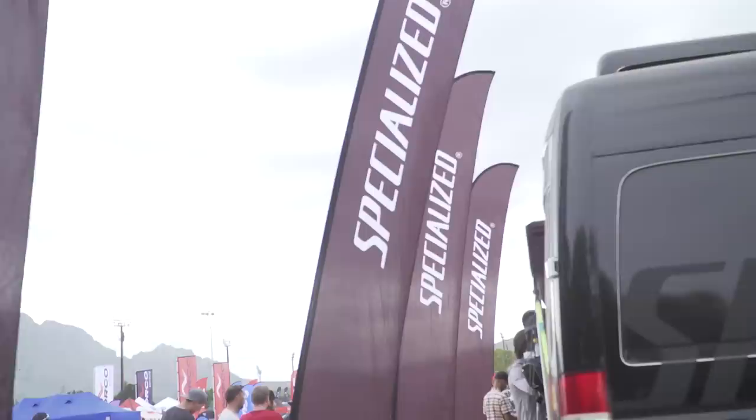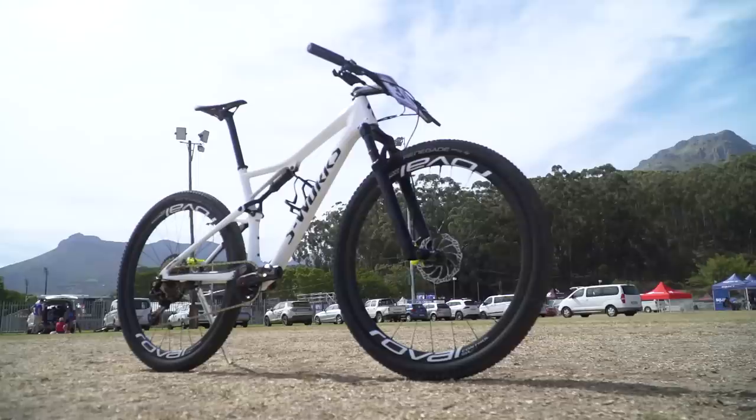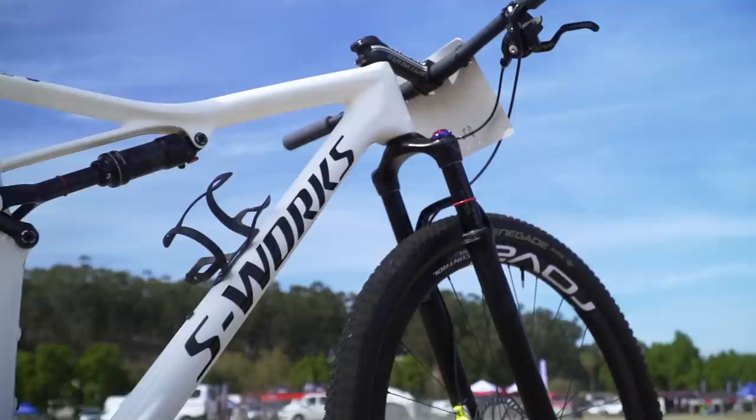Team Specialized are out here en masse, as always expected, and they've got custom-painted bikes. All the team riders have got different custom-painted bikes. Sam Gaze is on a white Epic with black stuff all over it, so that's basically ready for him to race the Commonwealth Games on. That is a really cool bike, and I've checked that one out for a pro bike check.